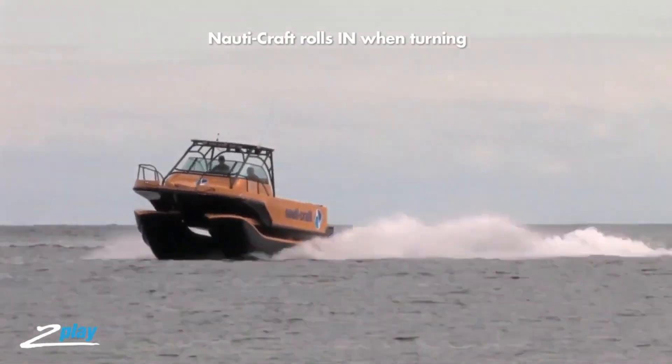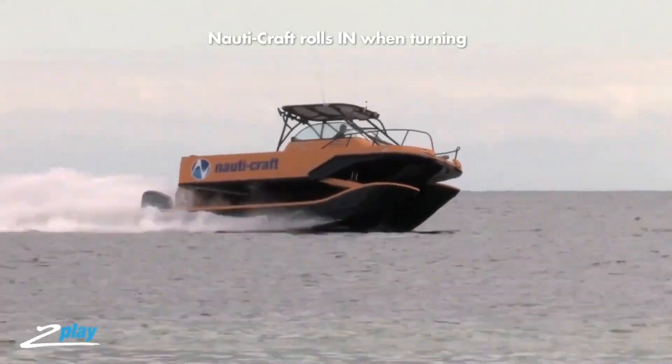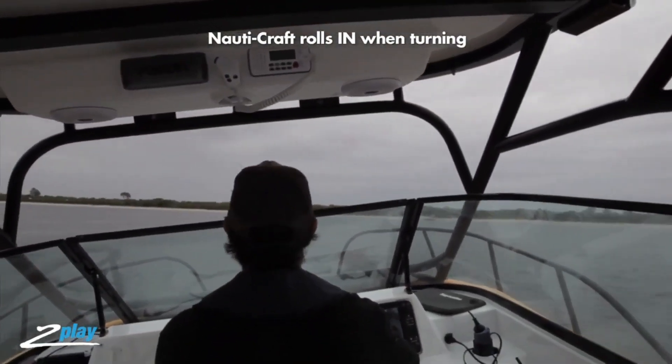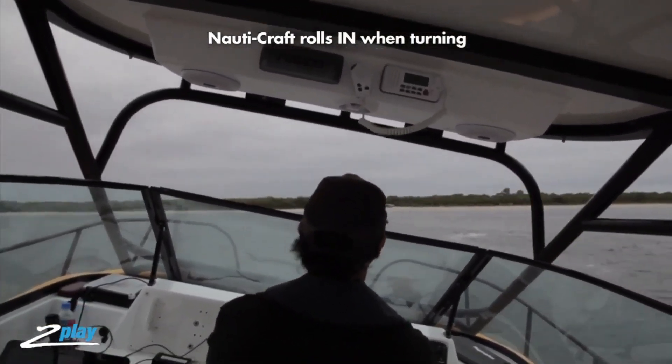Nowdy Craft Marine combines sleek, modern aesthetics with functional engineering, offering a range of boats suitable for both recreational and professional use. With a commitment to quality and innovation, Nowdy Craft Marine delivers superior maritime experiences, making every journey on the water both thrilling and comfortable.